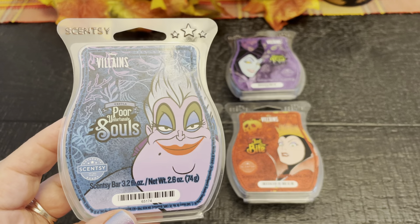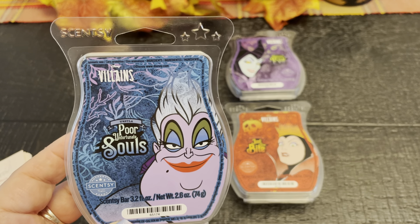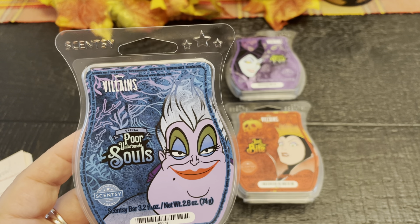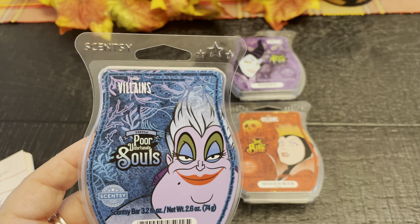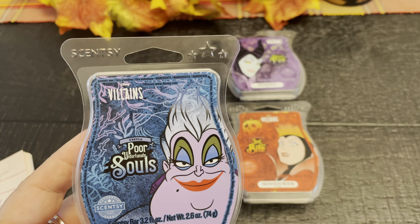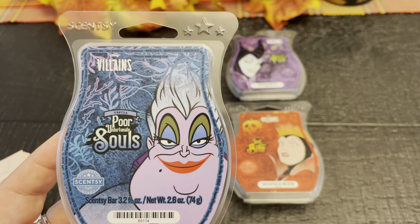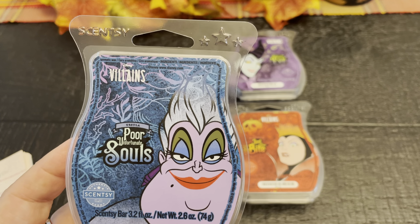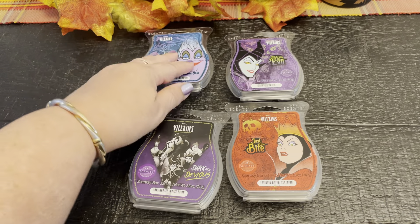I wasn't too keen on this on cold and I wasn't too keen on this on warm either. It has a lot of that artificial candy, fruity, berry notes, which I don't care for. The throw was pretty decent though — I gave it a 7 out of 10 for throw. It was kind of like Jolly Ranchers, those kind of hard candies. Not the banana toffee ones — more like the hard candy Jolly Ranchers. They're fine to ingest, but not really to smell for me. So for scent appeal I gave it a 3, for throw I gave it a 7. Would I have purchased this? No, I would not. But lots of people do love it.